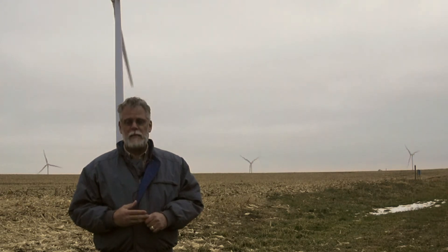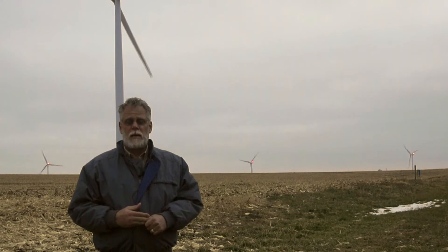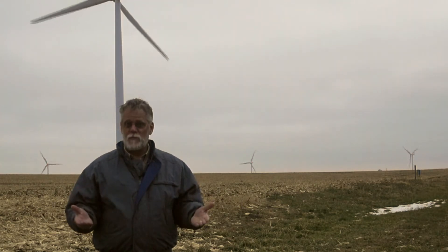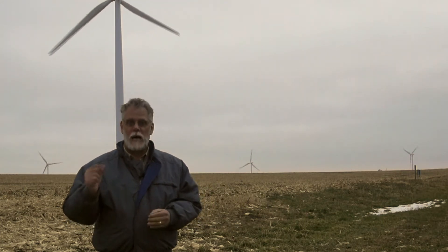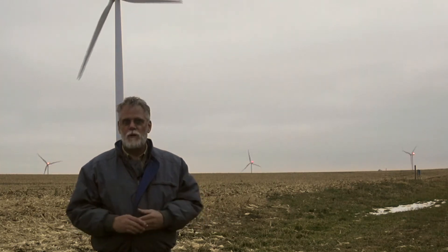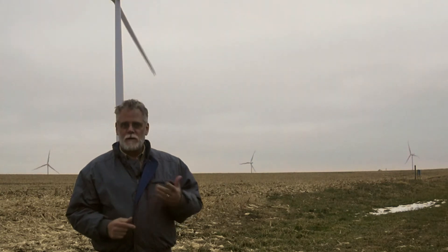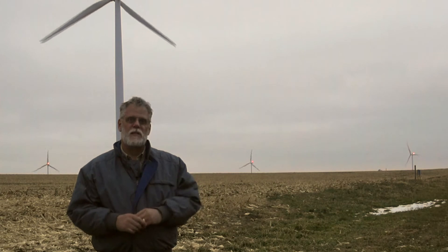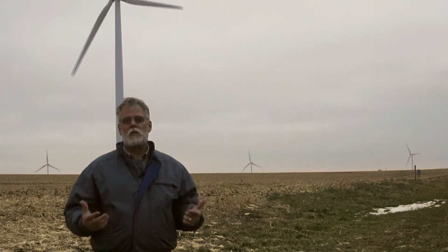The FAA already makes an exception for wind farms. The FAA requirement is for everything 200 feet or higher to have lighting at its highest point — but that's not really possible with a wind turbine, because the highest point is a moving object. So the lights are not at the highest point; they're on the nacelle. That's already one exception.